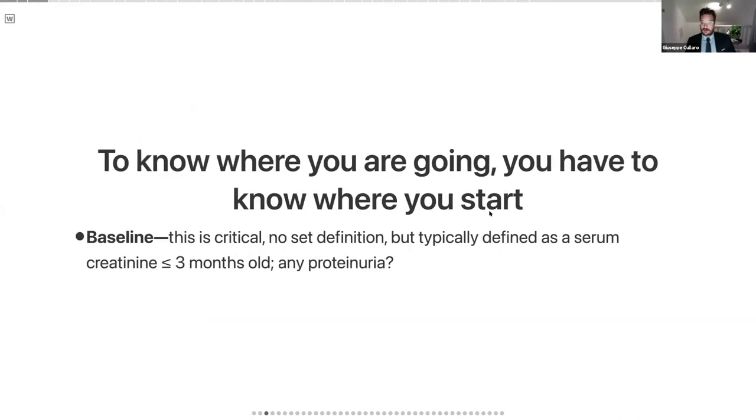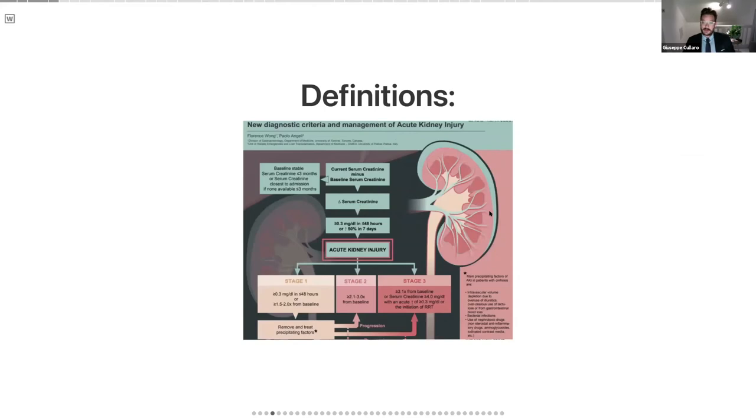Where I start is usually to know where you're going, you have to know where you start. The baseline is something we often overlook but is critical in how we approach acute kidney injury, especially in the hospital. It's typically defined as baseline serum creatinine in the outpatient setting, usually less than three months old. AKI begins at a threshold much lower than you'd expect — at about a serum creatinine increase of 0.3 in less than 48 hours, or over 50% in seven days. That is really the threshold we define as AKI.